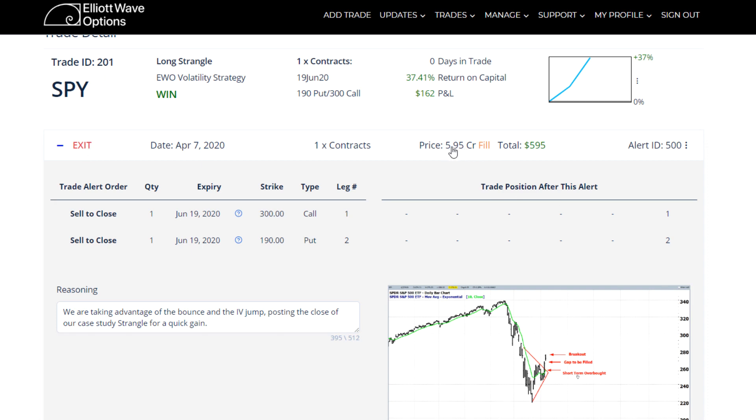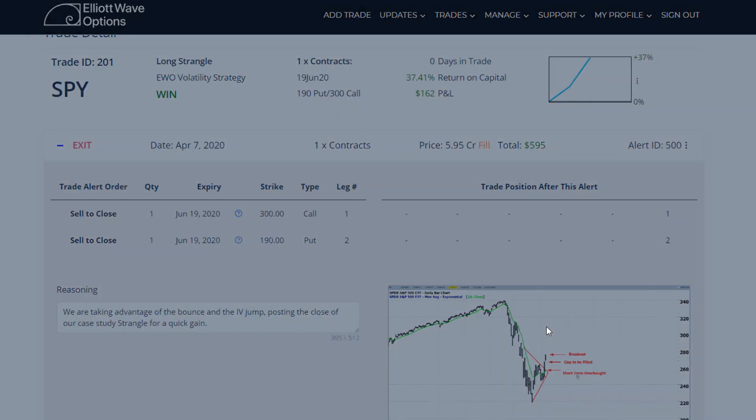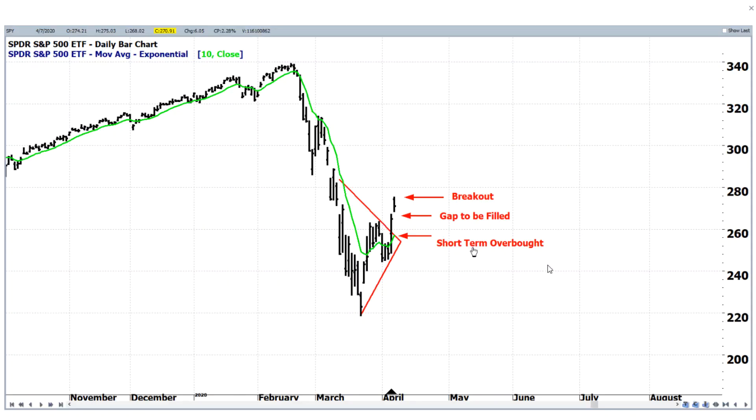Notice the fill price here of 595 on our exit. The reason we decided to close it out is we had a gap up, leaving a little bit of a gap on this breakout, and we were short-term overbought based on the 10-day moving average. With all those things considered, we made the decision to close the position out.